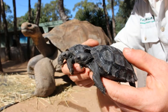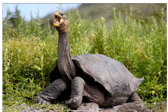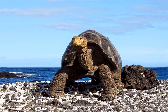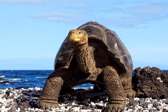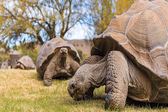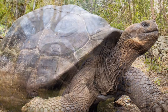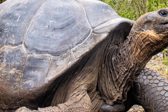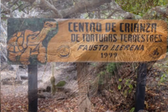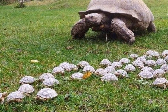Giant tortoises are usually high on most people's list, being one of the species most associated with Galapagos. These are the largest living species of tortoise, with some modern Galapagos tortoises weighing up to 417 kilograms in captivity, and they can live up to 177 years. The Giant Tortoise Breeding Center is the best place to see them, housing almost 1,000 tortoises in all stages of development.